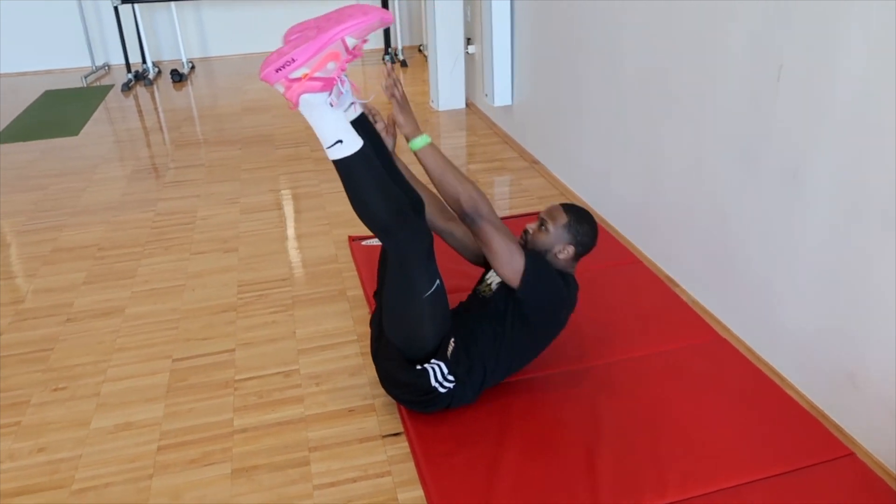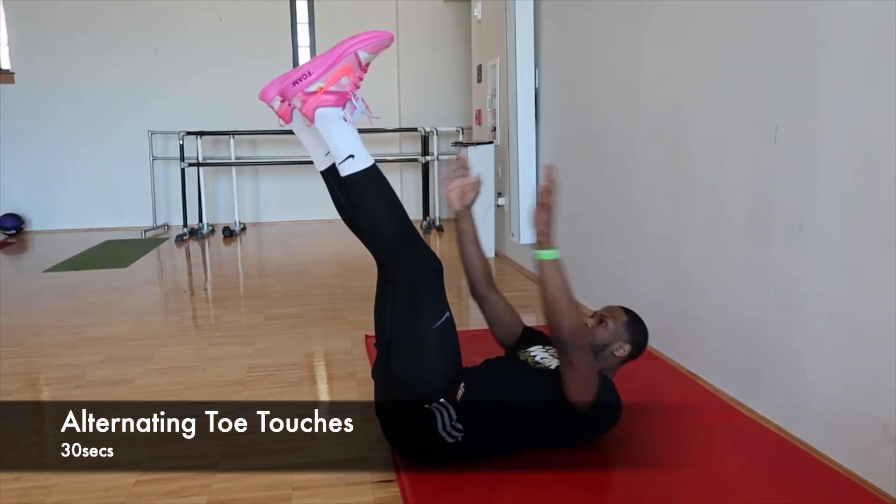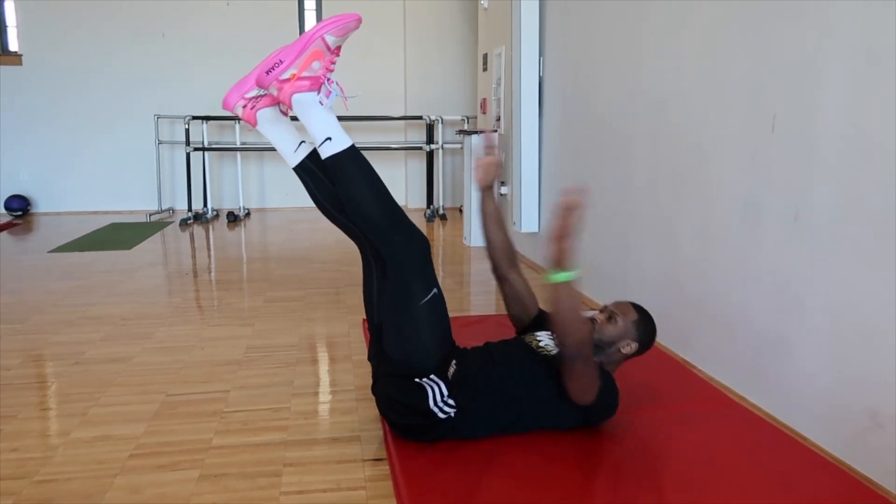Now we're moving on to alternating toe touches. Make sure you keep your core tight, activating your abs, and getting to those toes.